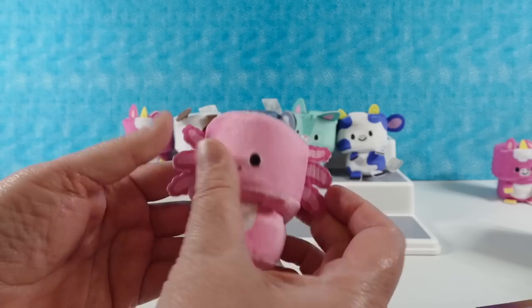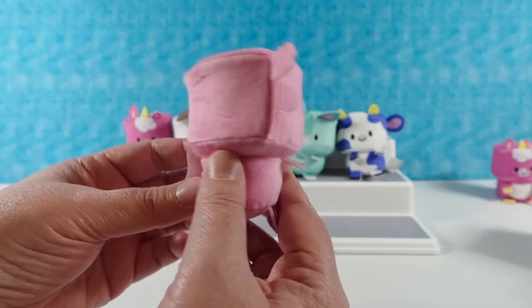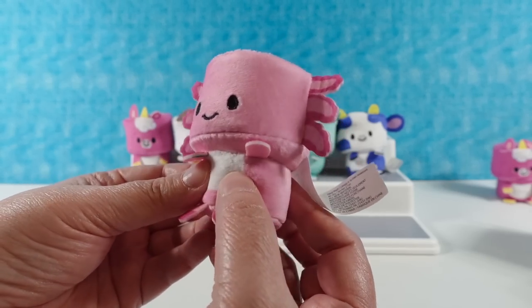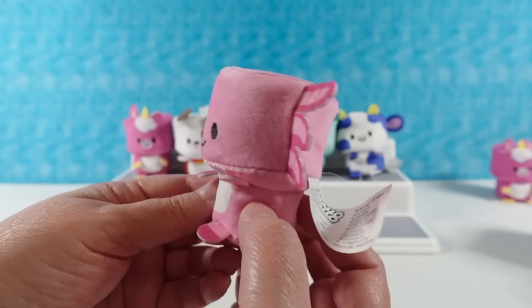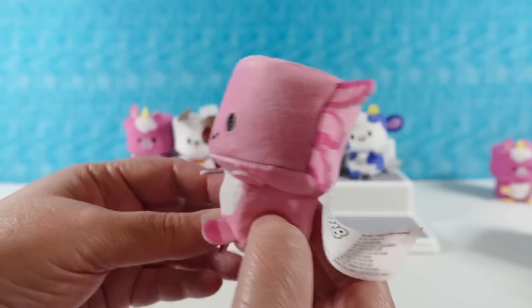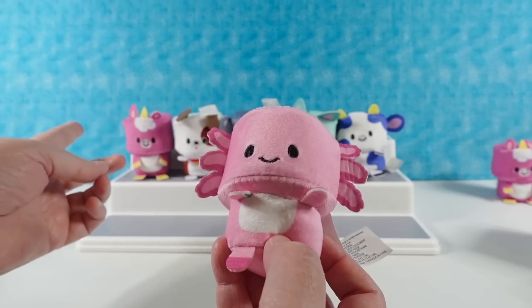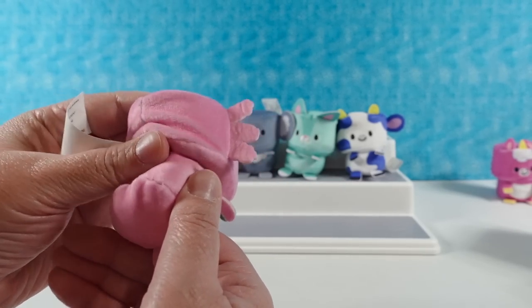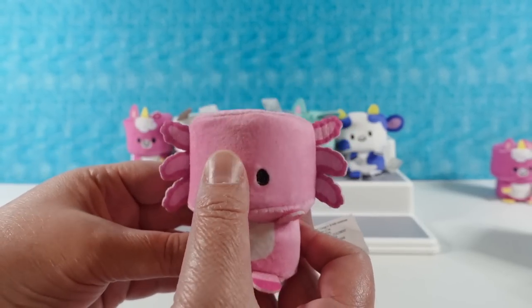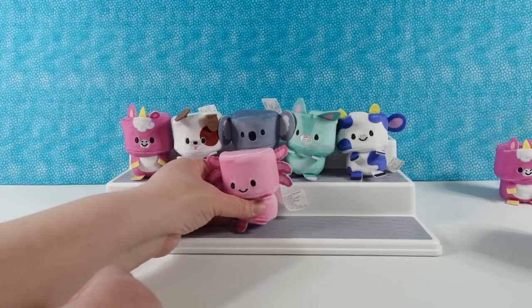I found it — it's Linus the axolotl! Leave a comment down below if you love him. This one is super adorable. I love the lighter pink — it's much lighter than Jewel. Still super squishy. Jewel is more magenta. Oh, it's so cute. Cute little face, and it looks like this little hand is waving. Hello!